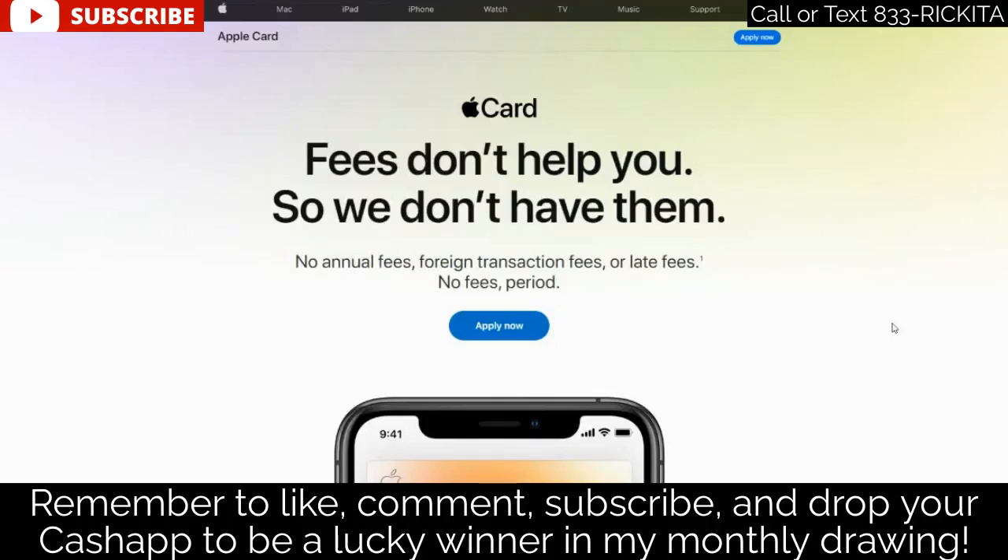I'm back with another video. In this video I want to go over the Apple credit card. Now a lot of people asked me to do a video about the Apple Card. I do not have the Apple Card right now, but I have read about it and watched a lot of videos about it, so I want to sum it up for everybody on my channel.